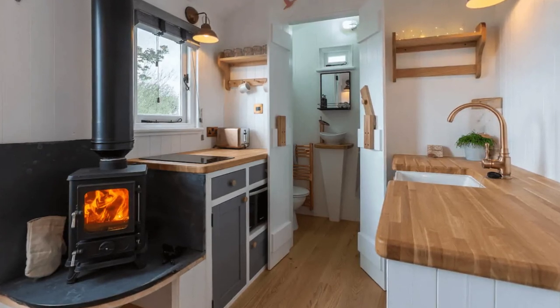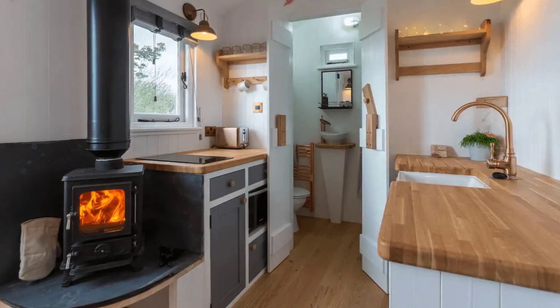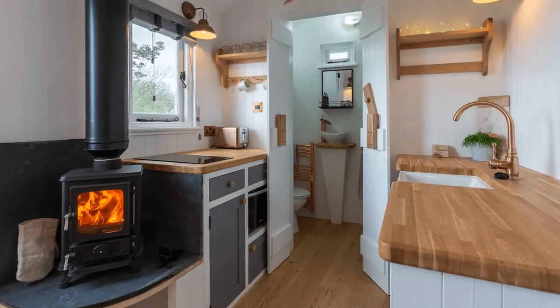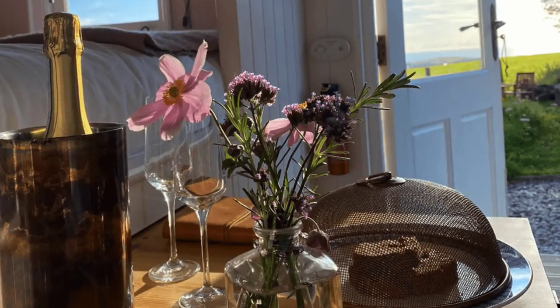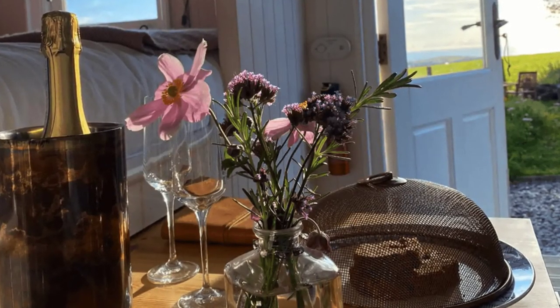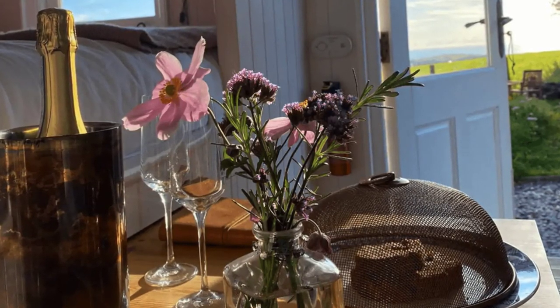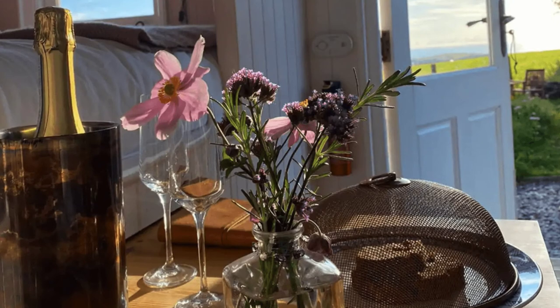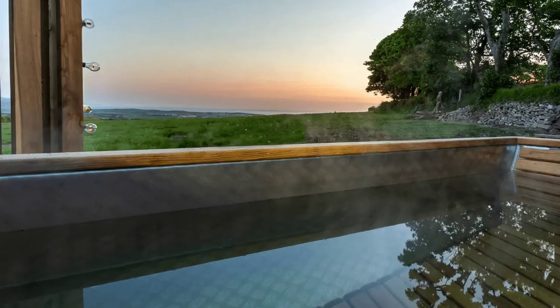The tiny hut has a fully equipped kitchen with a butler sink, hob, oven microwave, fridge with small ice freezer, toaster, kettle, glasses, hand-painted crockery, and cutlery. Outside, there is an amazing Swedish wood-fired hikki hot tub that is framed with festoon lights, a barbecue, and a separate sitting area.